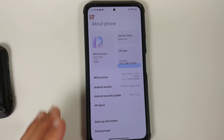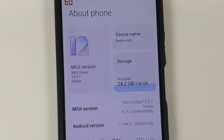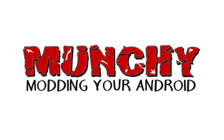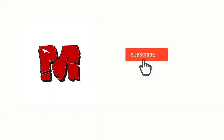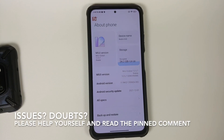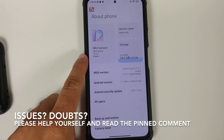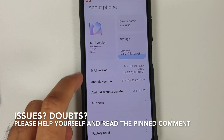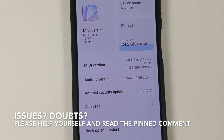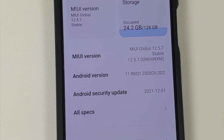Hey peeps, what's up — Manchi here, back with another video. Let's talk about the official build of MIUI 12.5.7 stable available for the Xiaomi Mi 11x. Note that the Android version here is still 11. At the time of recording, this build is only available for Mi Pilot testers, but pretty soon it should roll out to everybody.